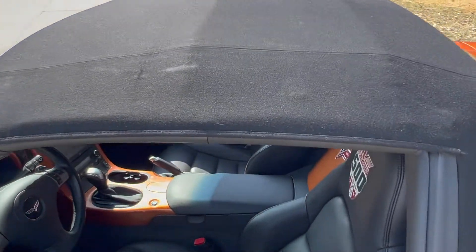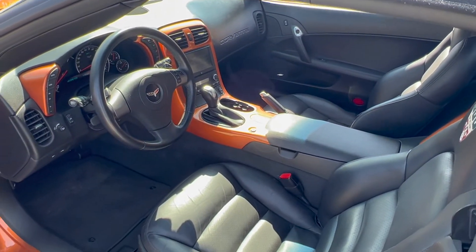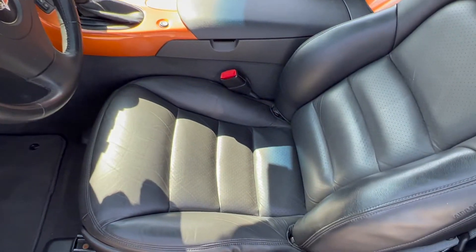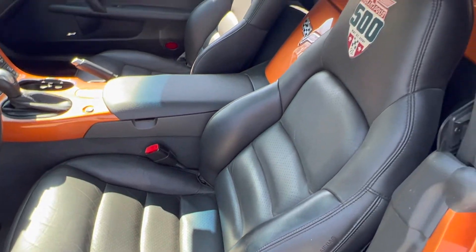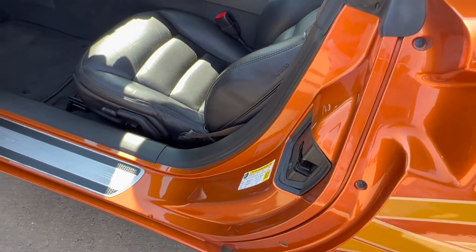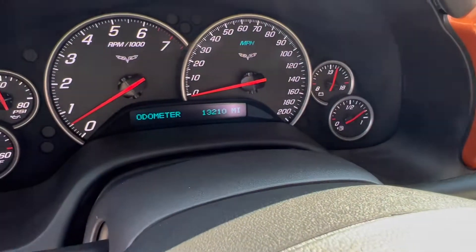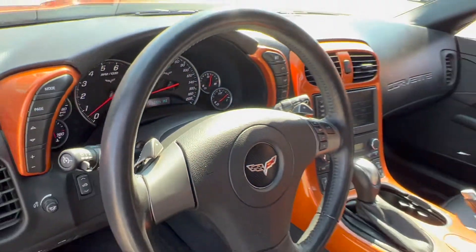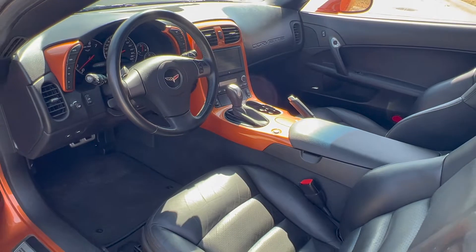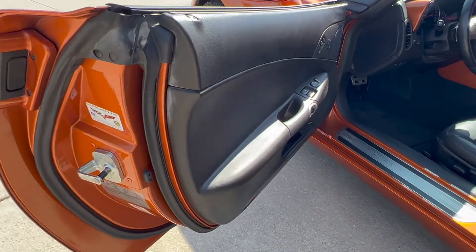Let's take a look inside — beautiful interior. All your factory power options, embroidered seats. All the factory stickers are in the jams. You can see the odometer there, 13,210 miles. It does have navigation, heads up display, power pedals, mirrors, windows, locks — all the factory power options.